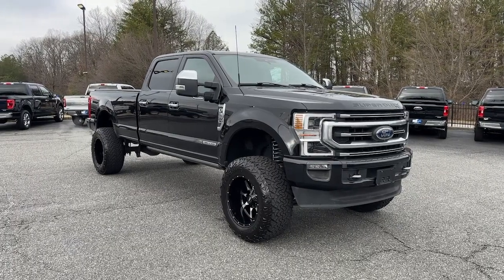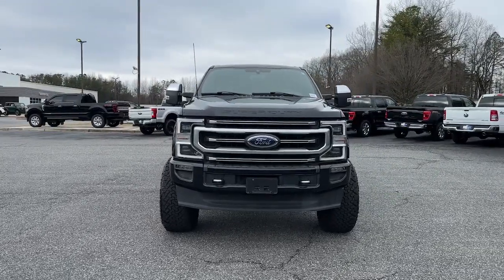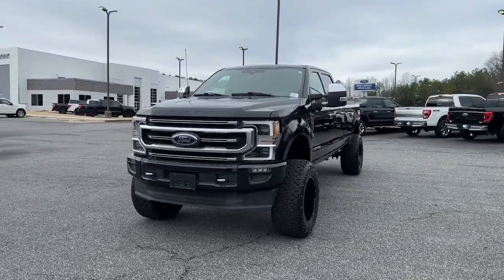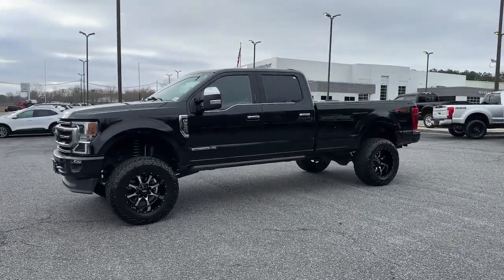You just found the 2020 Ford Super Duty. This vehicle is an outstanding buy with fewer than 100,000 miles on the odometer. Get the full-size pickup you can count on.